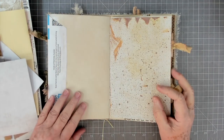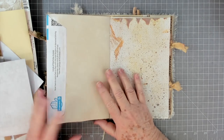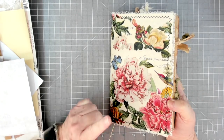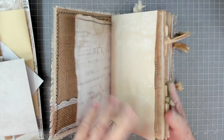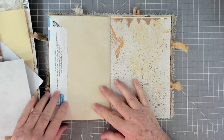Hey guys, this is E with Scrapbooking With Me, and we're going to add our embellishments and finish up our AJ journal because I want to take this with me next week when we're out of town with the kids so that I can put Erin's pictures and memorabilia and things in here.